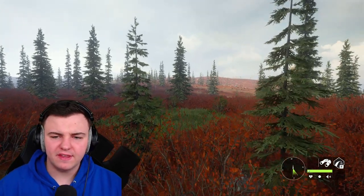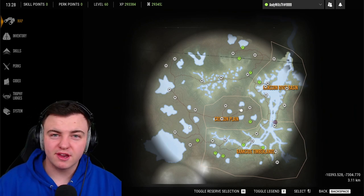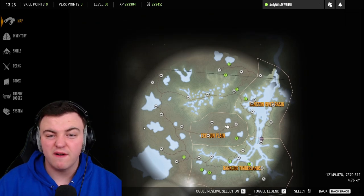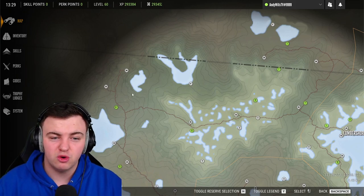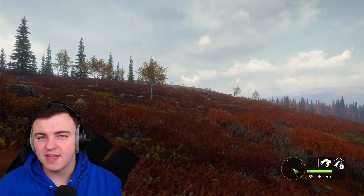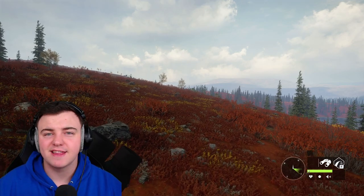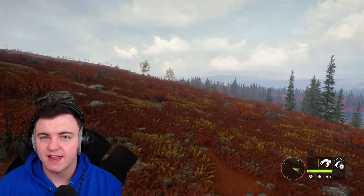Moving on to the grey wolf — they tend to be pretty much right along the left-hand side of the map. Go along the water sources on the left and you'll find the grey wolves are not too far behind. I don't find them anywhere else; they're very left-hand based, which makes it quite easy to figure out where they'll be. They'll often be at a water source during their drinking time, and there are six or seven water sources along that left-hand side. The times are exactly the same as the last two animals: 7 in the evening until 7 in the morning.